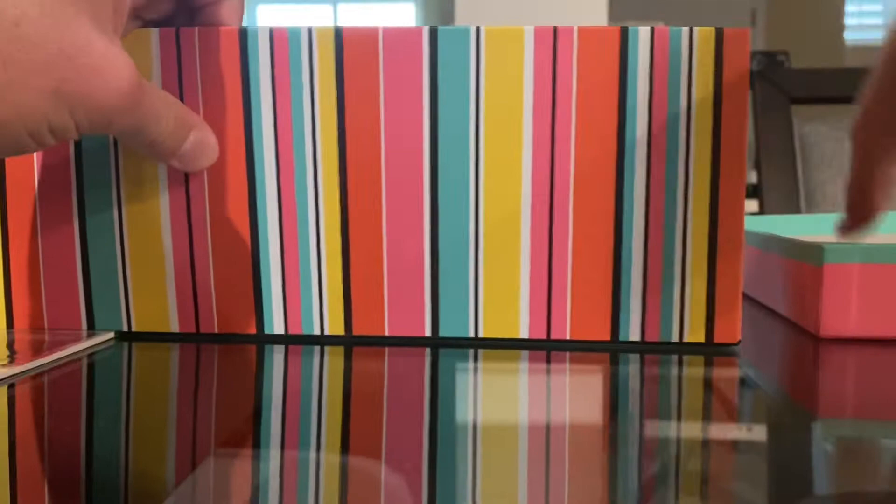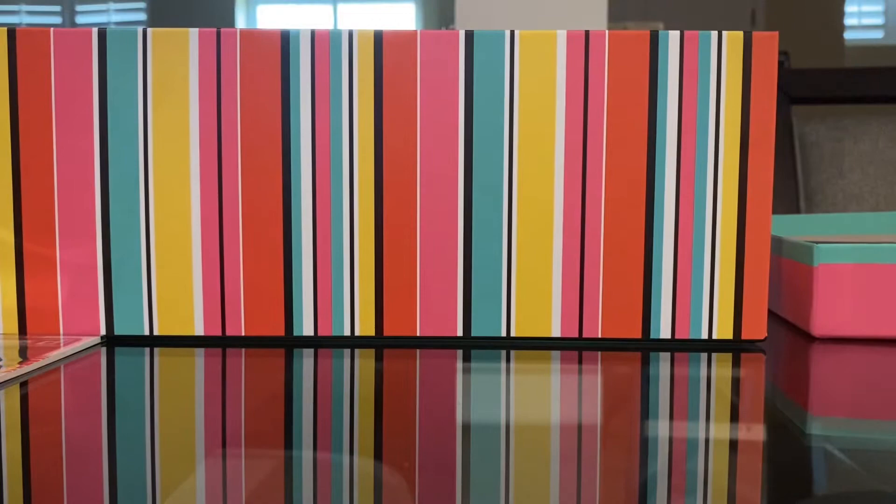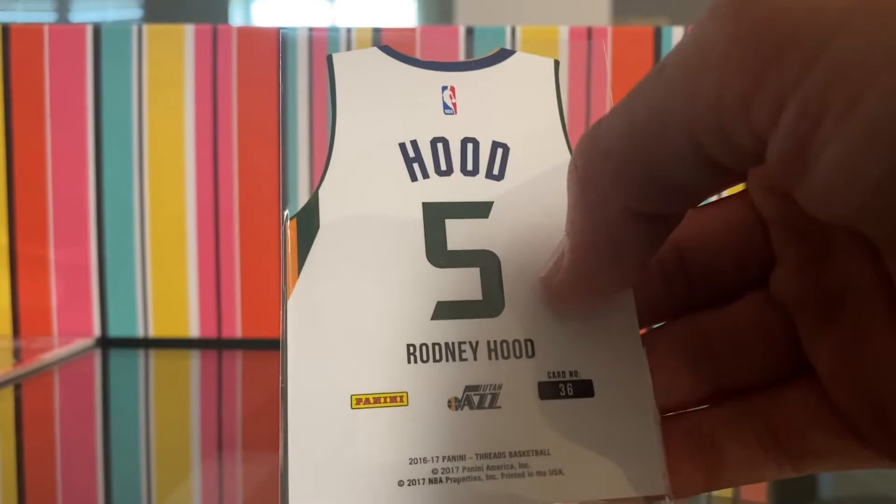We have a rookie Ben Simmons — I have a whole bunch of types of those. And here we go, we have another Bryce Johnson Rookie — I have tons of those in this collection. We got a Rodney Hood jersey card. Jersey cards are pretty cool — I don't know if they are still popular or anything like that.